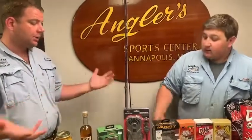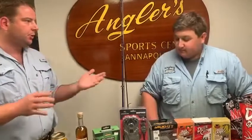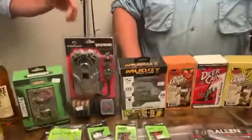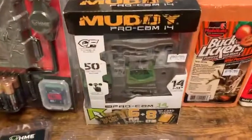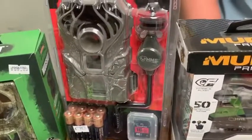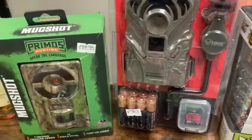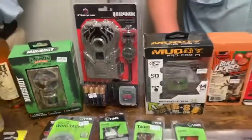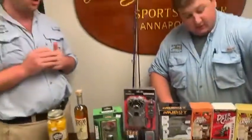We also have trail cameras. The nice thing with a lot of trail cameras nowadays is they're not that expensive, especially the ones we carry. A lot of these come with memory cards and batteries — the idea is you come into the store, take it, and go put it out. We also have some really good deals on 32-gigabyte memory cards coming. We're hoping to have all our hunting stuff out in the next week.